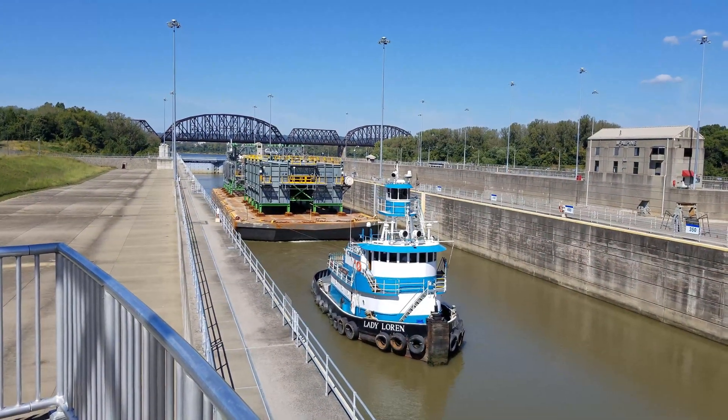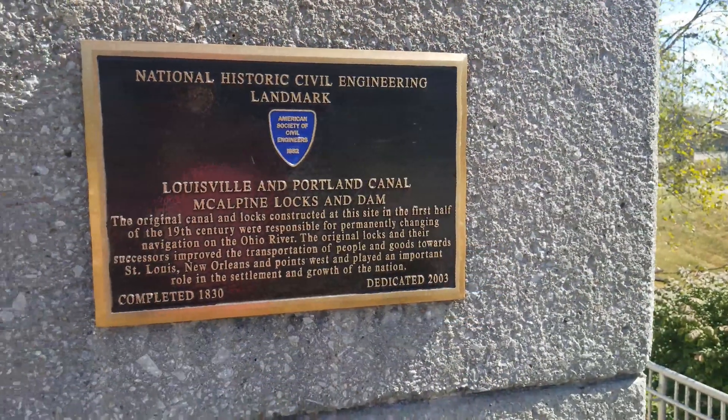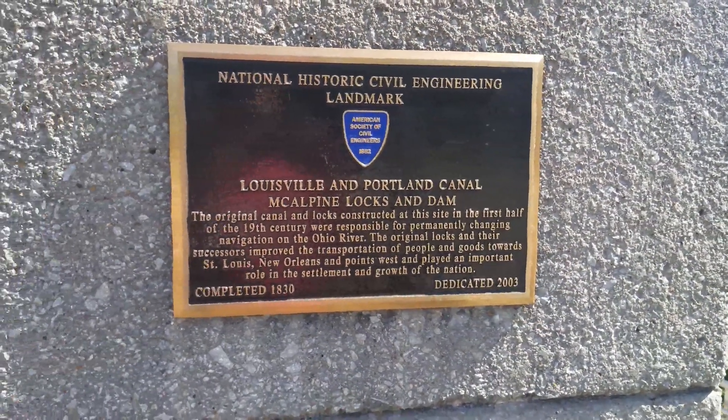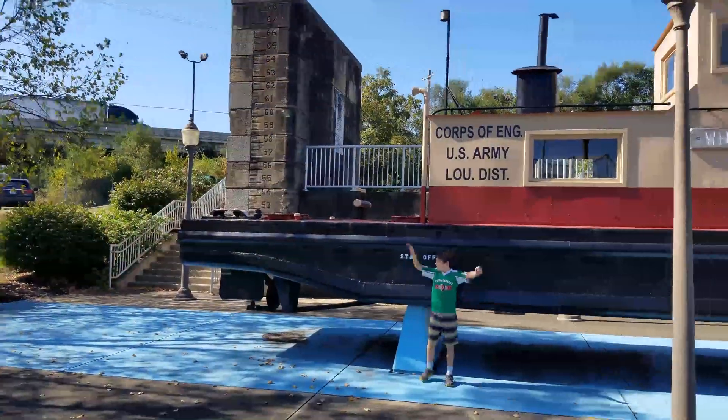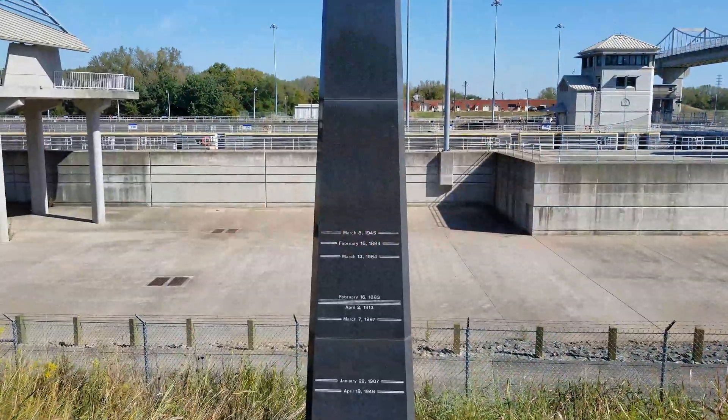Welcome to McAlpin Lawson Dam, located at the Falls of the Ohio, 607 miles below Pittsburgh, Pennsylvania, where the Ohio River is formed by the juncture of the Monongahela and Allegheny Rivers.